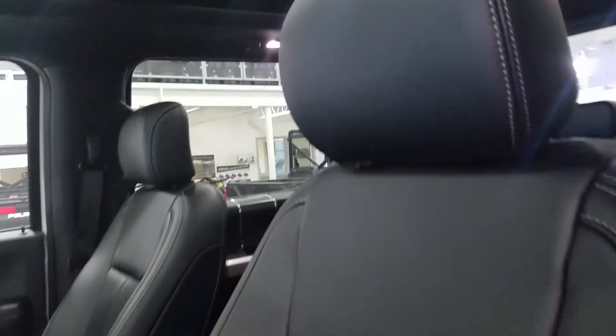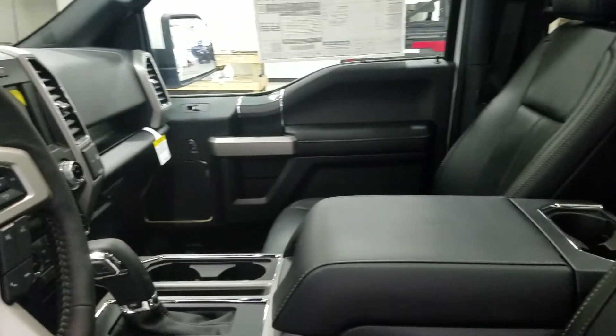Looking at our interior, we have beautiful black leather which comes with a fully adjustable seat with lumbar support for both driver and passenger.